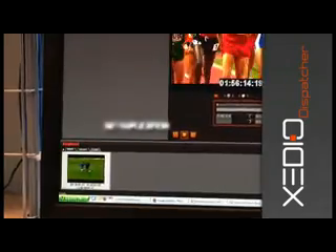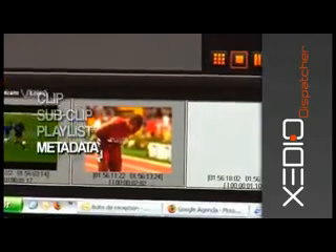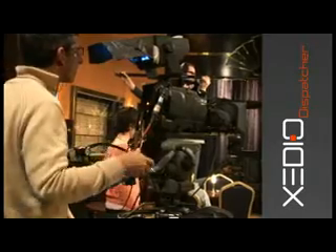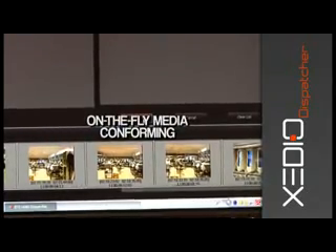And because there's no need for duplication of media available, the operator can create clips, sub-clips, and playlists, as well as add descriptive metadata with no latency. Once created and selected, media can then be transferred to the destination with on-the-fly media conforming operations.